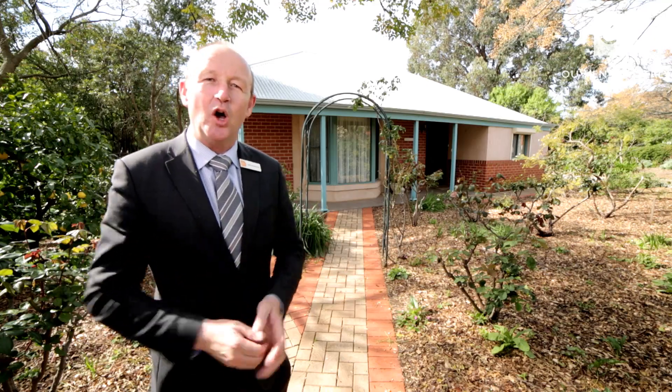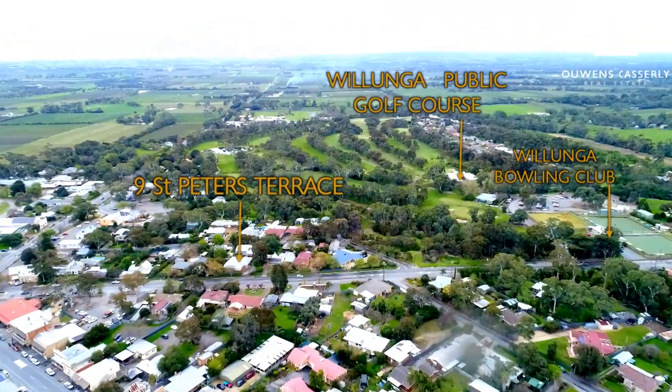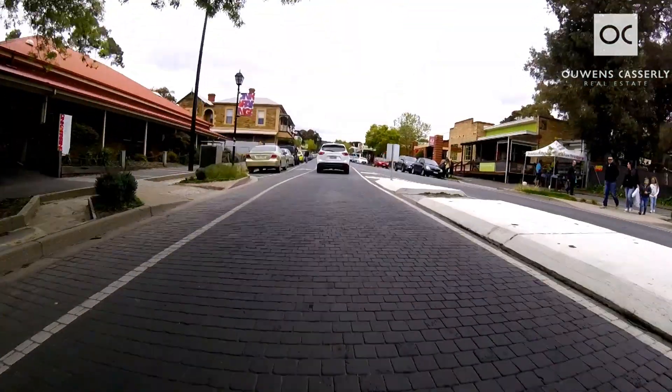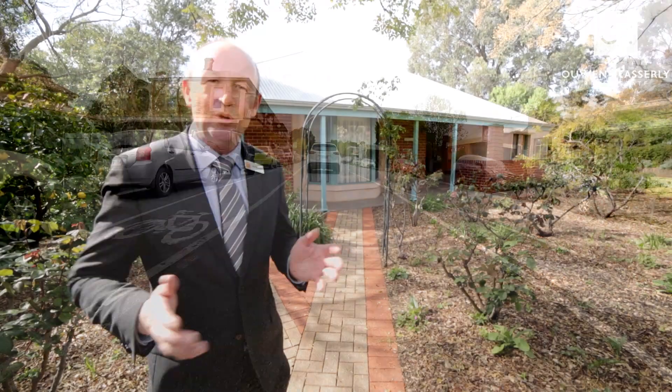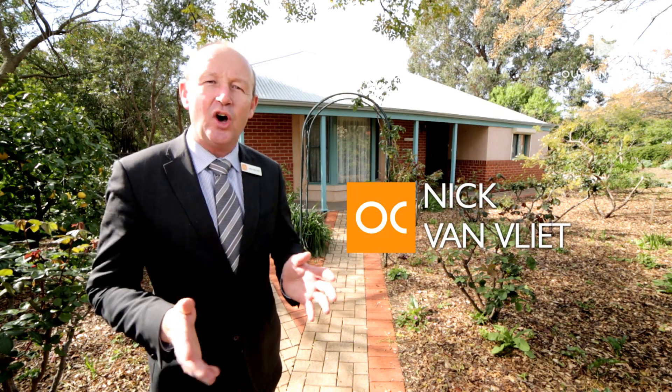Hello, have you been looking for a home right in the heart of Wollonga? An easy stroll to the Wollonga Golf Club, the bowling club, the markets, the pubs, the cafes and restaurants, the school. Well, you've found it. This is it. I'm Nick Van Vliet from Owens Castley Real Estate. Welcome to 9 St Peter's Terrace, Wollonga. Let us show you through.